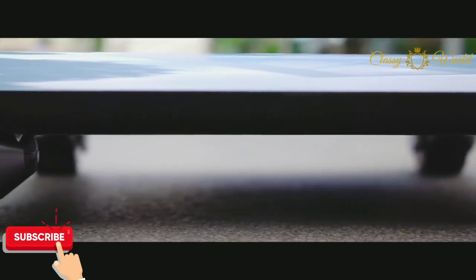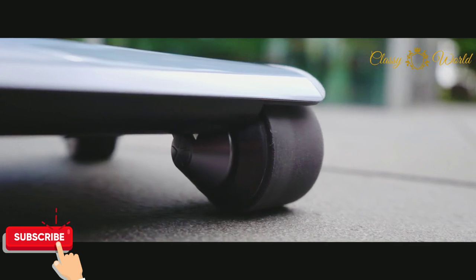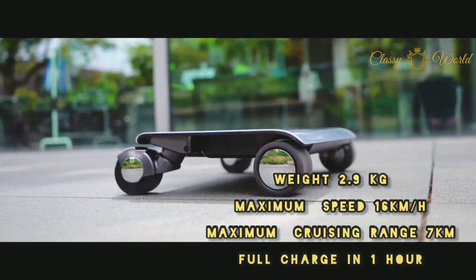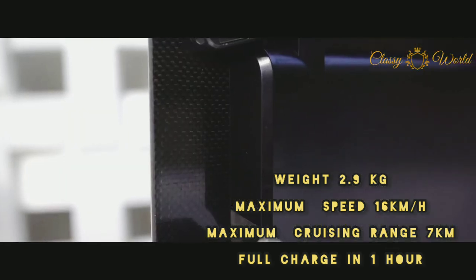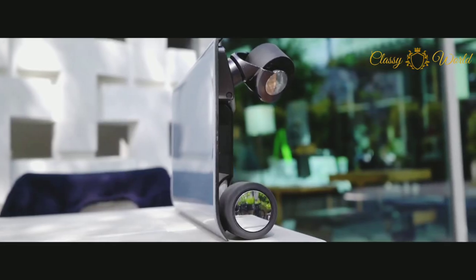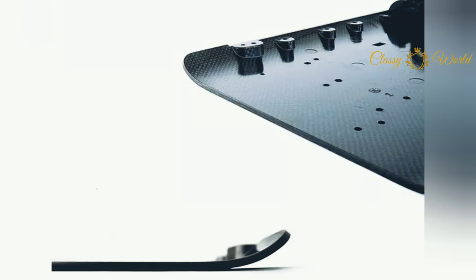...Japanese technology, which allows you to navigate smoothly while you're on it. It only weighs 2.9 kilograms and has a maximum speed of 16 kilometers per hour. On a full single charge, it can reach up to seven kilometers.